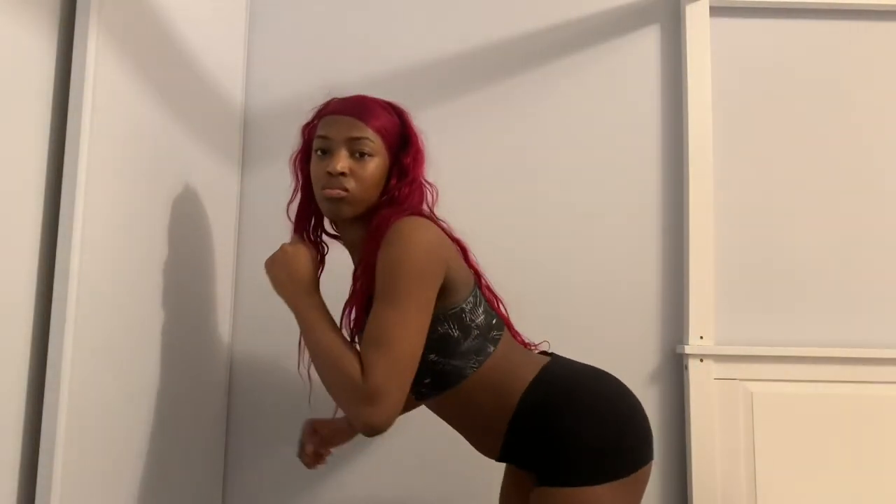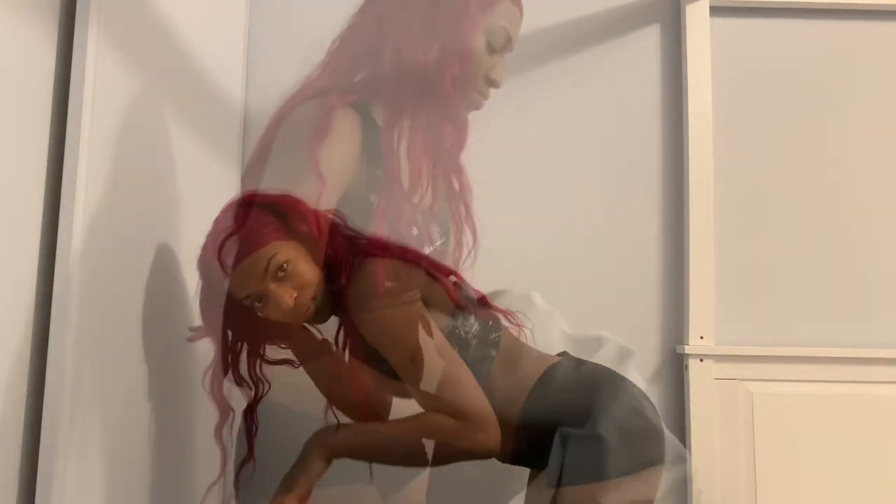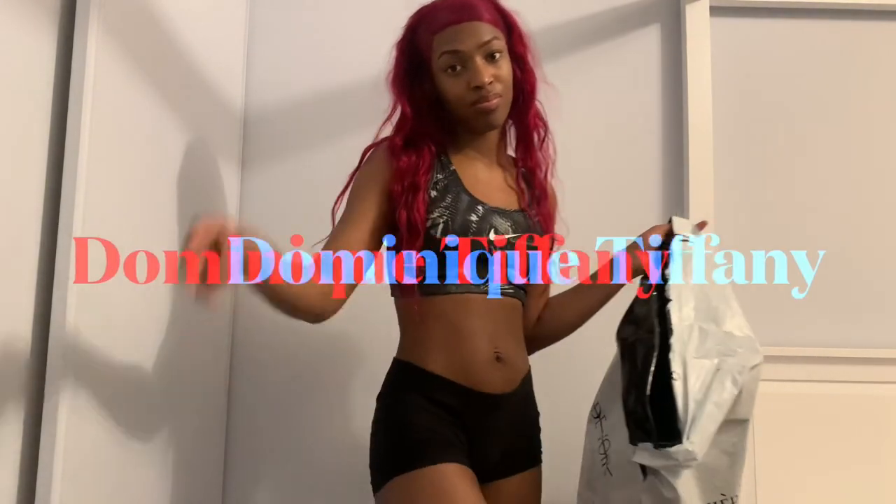And I am done here! Comment below your favorite piece. If you want to see more please subscribe — thank you for watching, later!